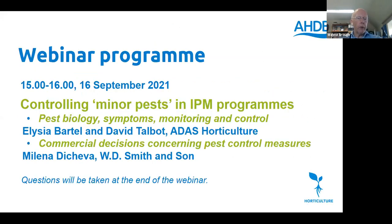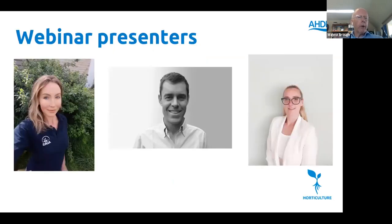Today's webinar consists of two presentations. We have Alicia and David from ADAS talking about controlling minor pests, reviewing pest biology, symptoms, how to monitor and the various control measures available, and then we have a case study delivered by Mylena from WD Smith & Sons concerning making commercial decisions about pest control. Mylena is a propagation manager at WD Smith & Sons, bedding and pot plant producers at Battlesbridge in Essex, and she's been working at the nursery for almost 10 years.